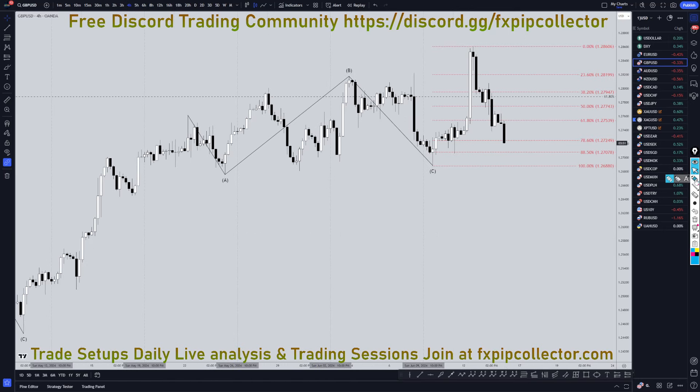Going down to the four hour time frame, if this is a wave five, then this is almost definitely going to go down, break structure, and hold — probably making a wave A of wave two. If it doesn't go down and instead pulls back at the 78% and goes up and breaks structure, we do have some pretty good dollar news coming out today, so there's definitely a chance that happens. But I would have to see this picture before I'd even think about going long, because looking at the daily time frame, it does seem more likely that it will go down, break structure, making it wave A of wave two most likely.